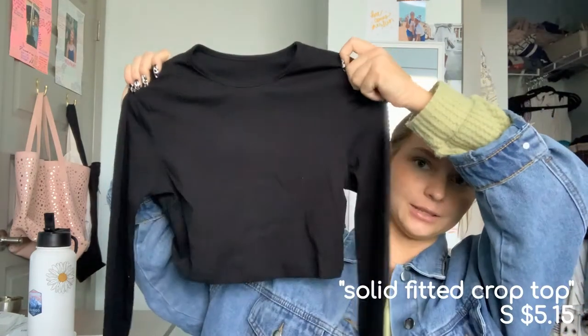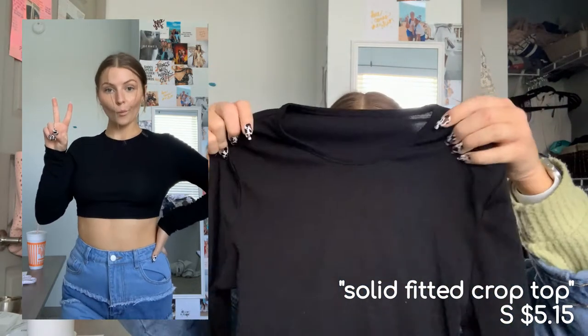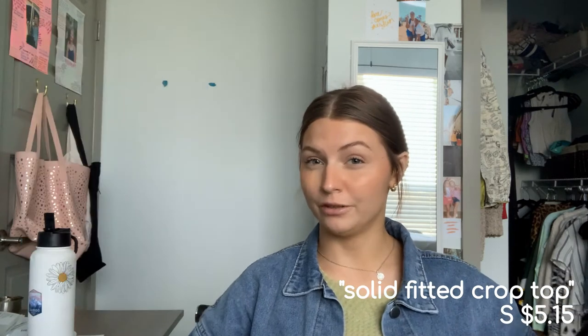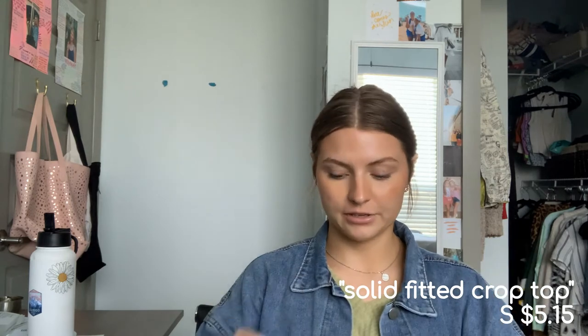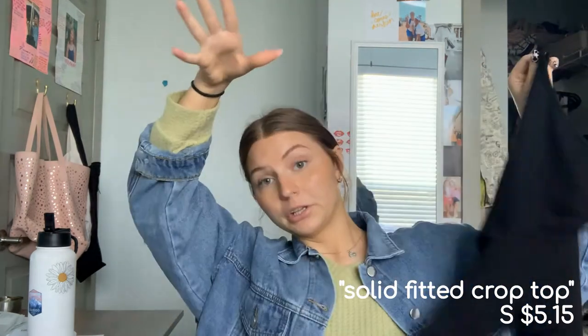Another basic top — just a plain black short sleeve or long sleeve crop top. You can feel it's cheap but it's really stretchy, no fraying or loose strings. When it's on you won't notice the quality. It's a really good basic — goes with a lot, and really well with high-waisted jeans for a simple look.